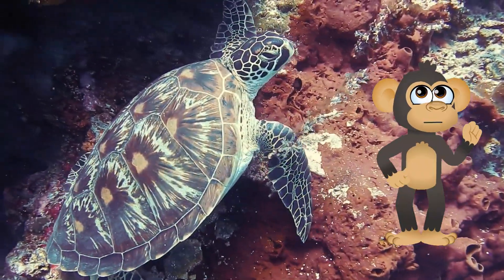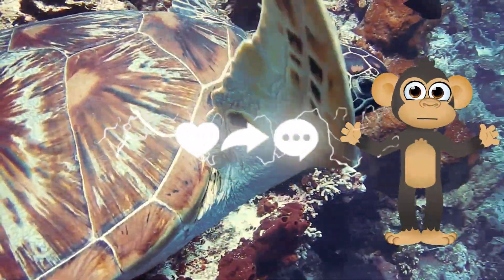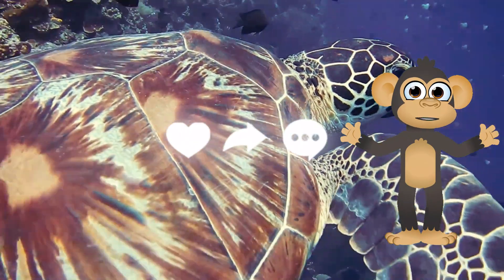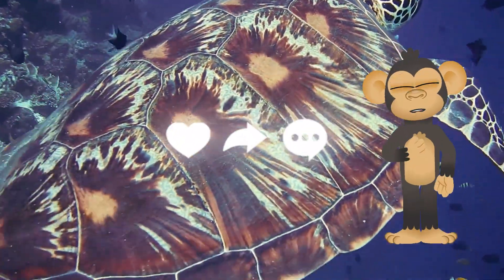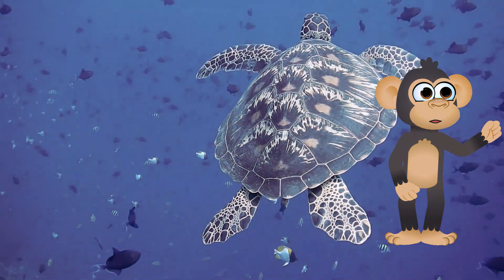Turtle Trivia Time! Did you know? Here are some fascinating facts about turtles to amaze your friends. Living Fossils: Turtles have been around for millions of years, even before dinosaurs roamed the earth. They're like living time machines, carrying a piece of history on their backs.